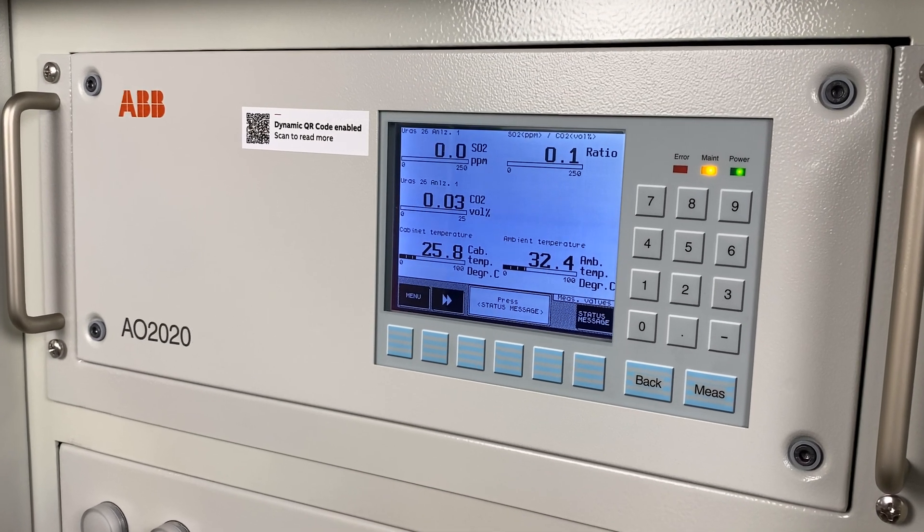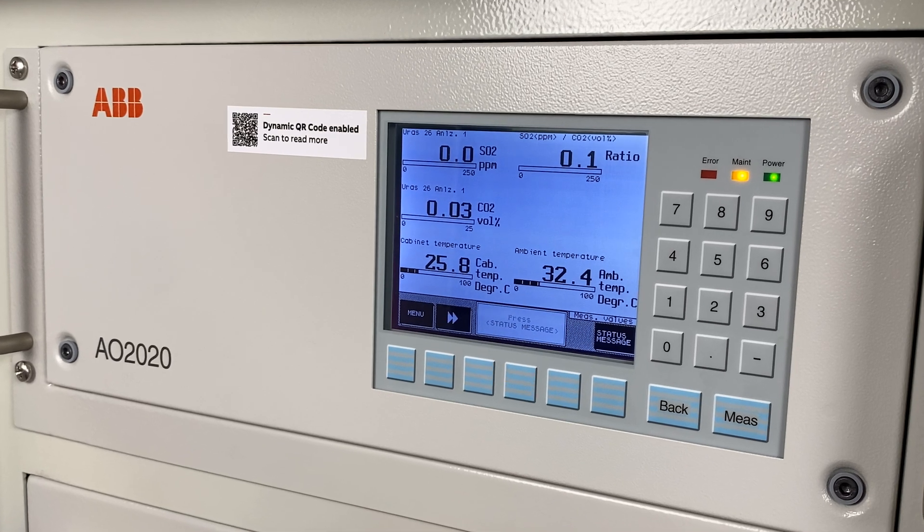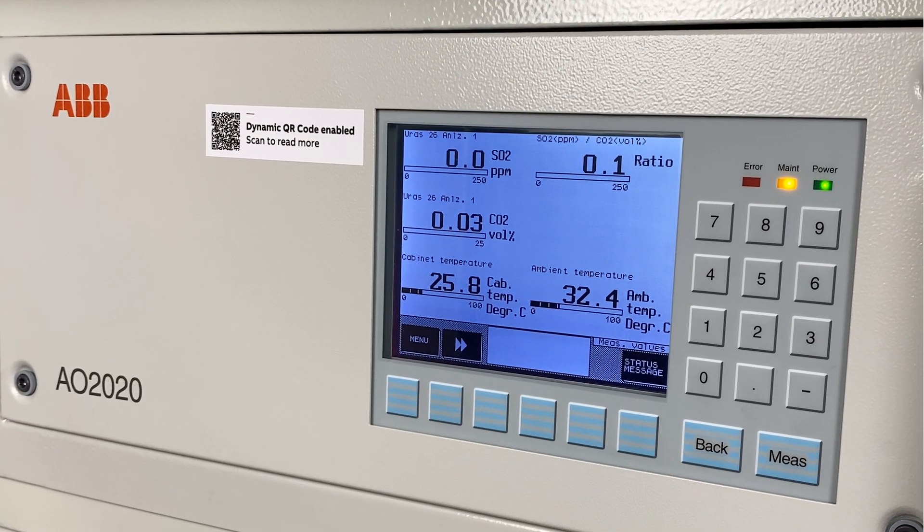Make your maintenance work more efficient and reduce downtime with ABB software solutions for continuous gas analyzers.